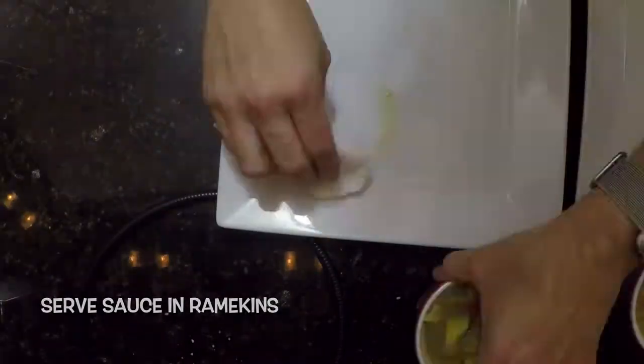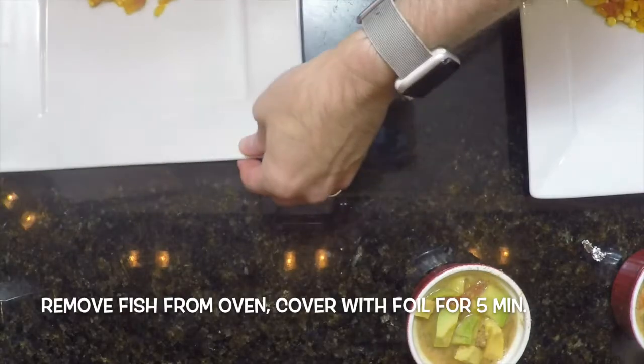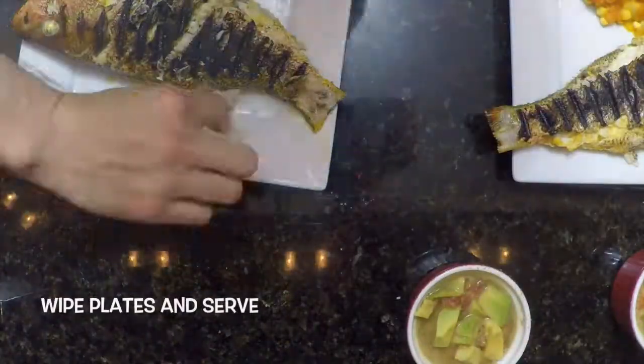Serve the sauce in ramekins, scoop servings of the succotash, remove the fish from the oven, cover with foil for five minutes, then plate the fish alongside. Wipe plates and serve.